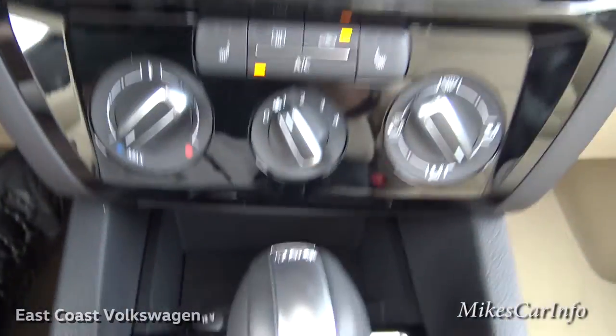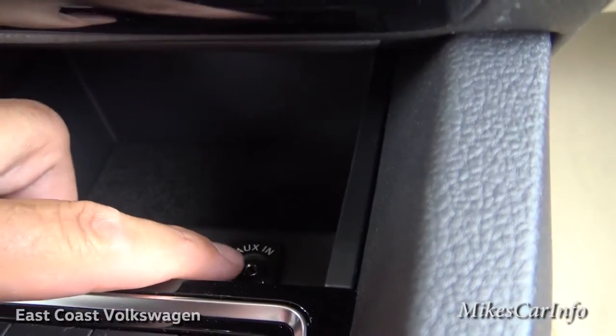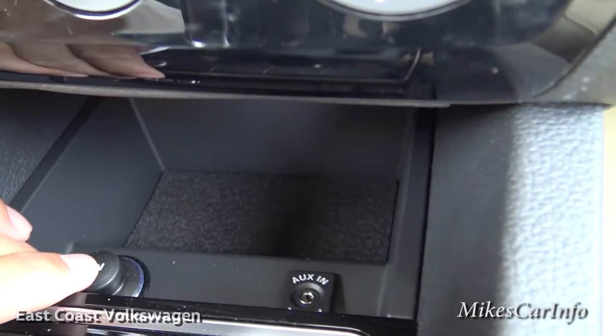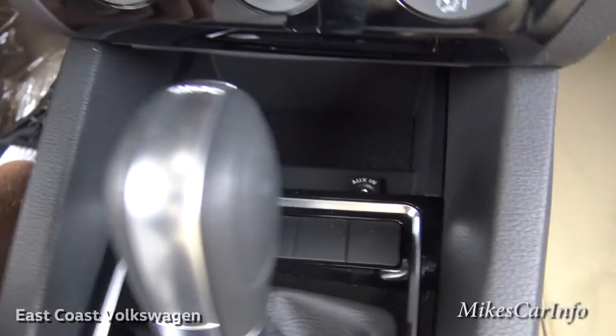Down here is your auxiliary input, a 12-volt power supply, a convenient storage pocket, and there's your start button which we saw before.